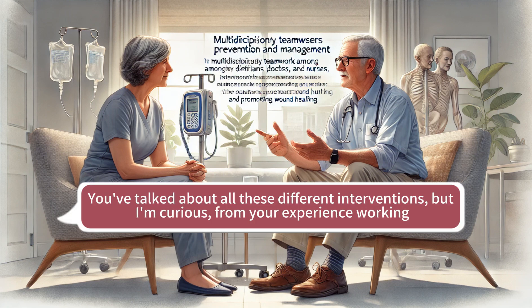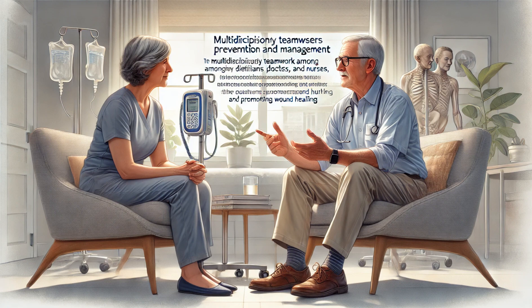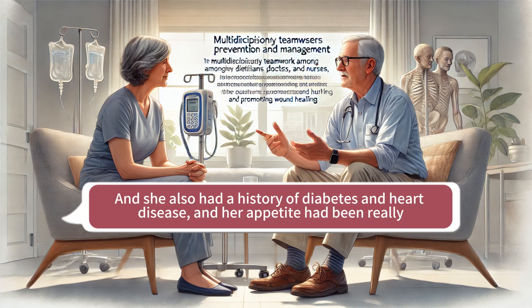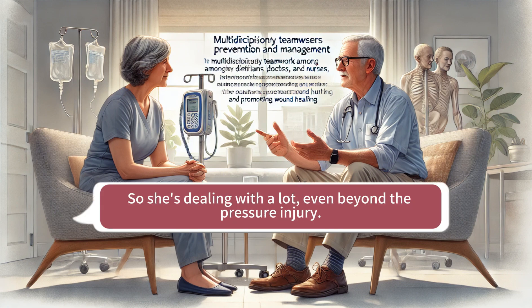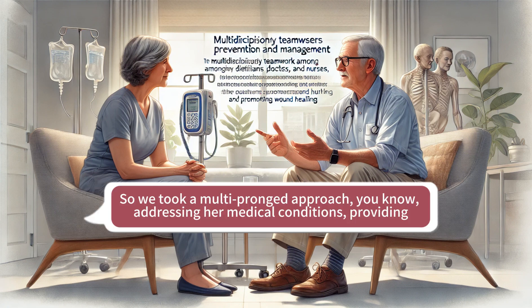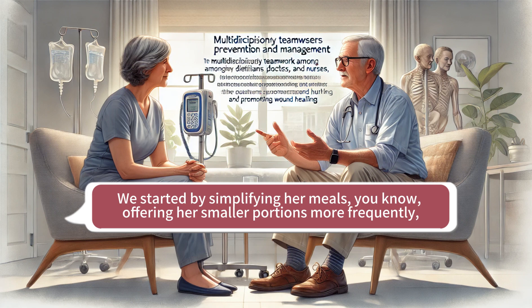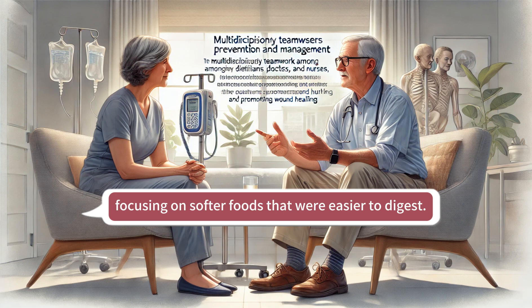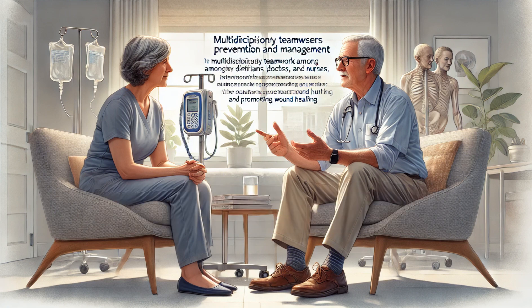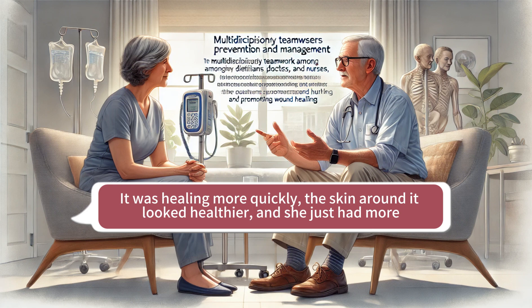From experience working with patients, here's a story that really illustrates how powerful nutrition can be. I had a patient — we'll call her Mrs. Jones — who was admitted with a stage two pressure injury on her heel. She also had a history of diabetes and heart disease, and her appetite had been really poor for a while, so her nutritional status was making it harder for her wound to heal. We took a multi-pronged approach: addressing her medical conditions, providing wound care, and focusing on nutrition. We simplified her meals — smaller portions more frequently, softer foods that were easier to digest — and added a high-protein oral nutrition supplement, which she really enjoyed. After a few weeks, we started to see real improvement: the wound was healing more quickly, the skin around it looked healthier, and she just had more energy overall.